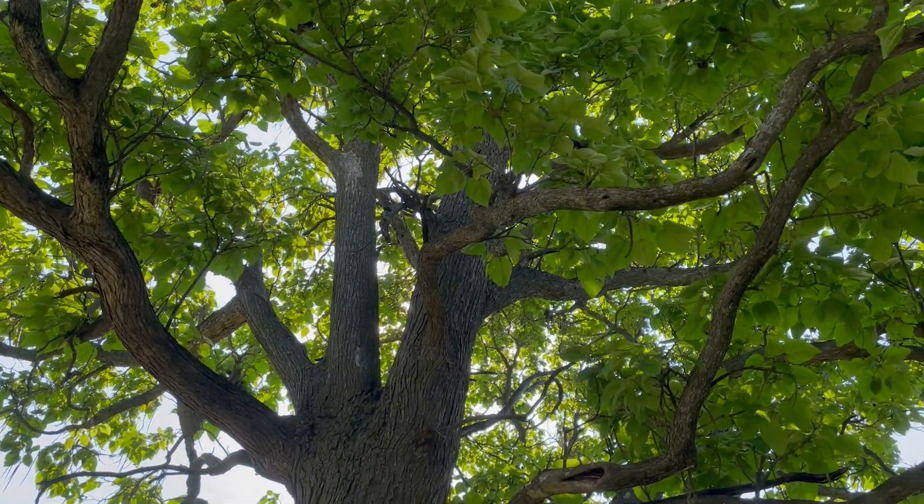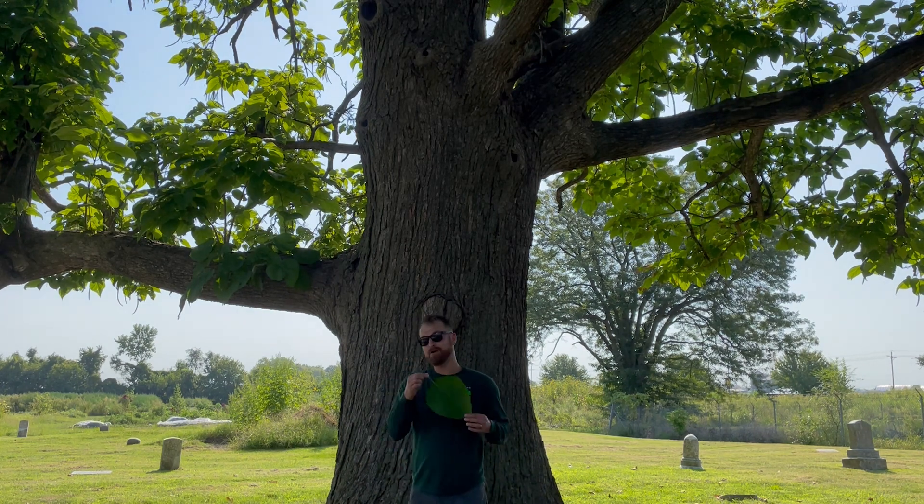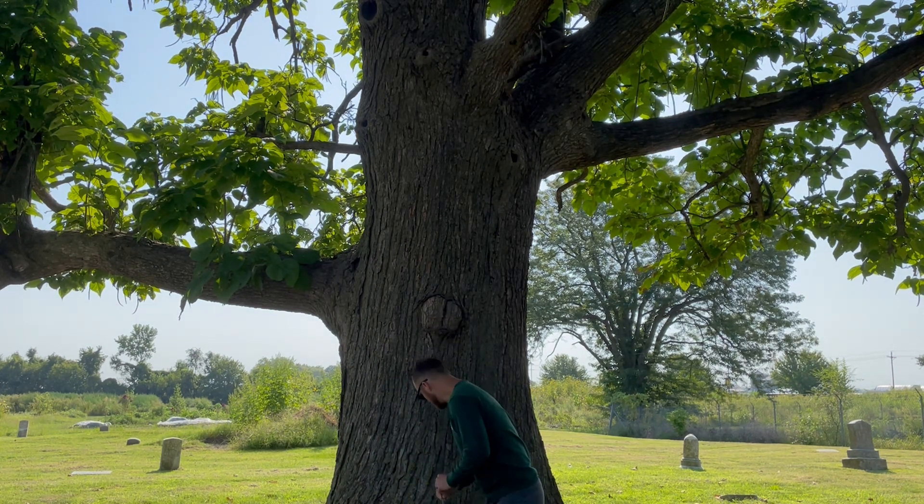The leaves are very conspicuous. They're what we call a cordate, or heart-shaped leaf — very large.